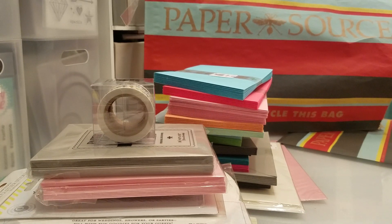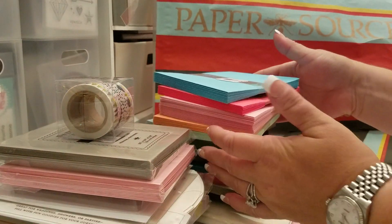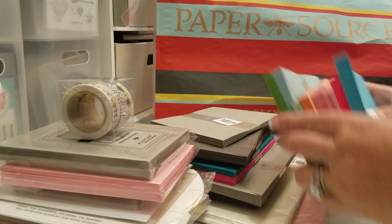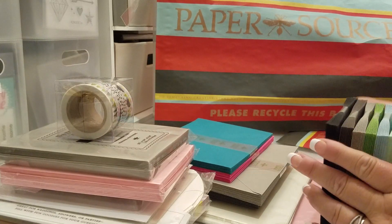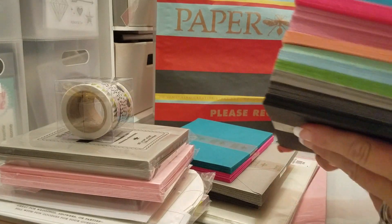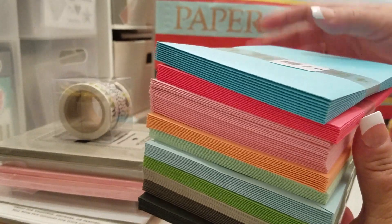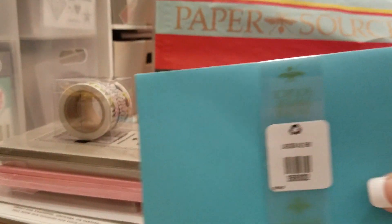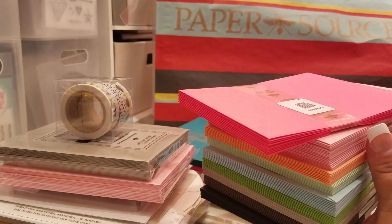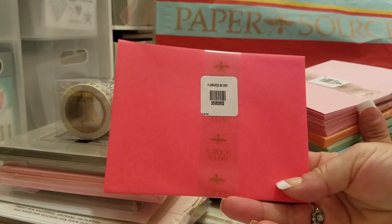Let me show you guys what I got. First of all, I love getting their envelopes because they're just so colorful and such good quality. This is what I got in envelopes, and I just thought that all these colors were so fun. This is the brand new Lagoon color right here, and this is the brand new Flamingo.